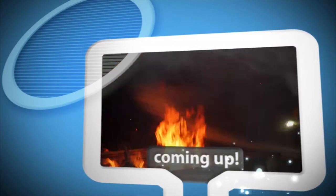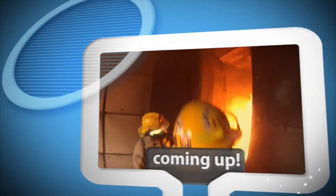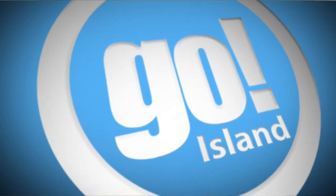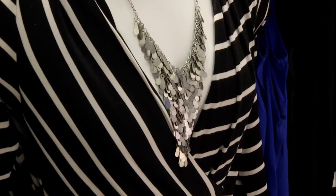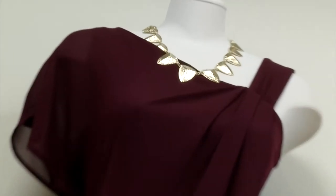We have to take a very short break, but go nowhere. When we come back, more tips on how to have all those staples to keep you looking beautiful and fresh and fun all summer long. And we are also going to be heading to Sydney because the fire department is celebrating their 100th anniversary.